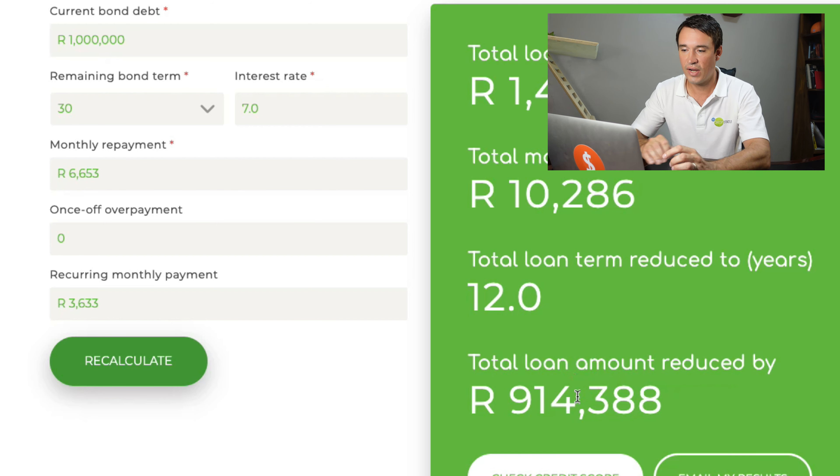If you pay that extra 3,633 rand into your bond, you reduce the number of years from 30 down to only 12 years — paying your home loan off in 12 years instead of 30. And in the process you are saving 914,000 rand over the term of your home loan. That is incredible.